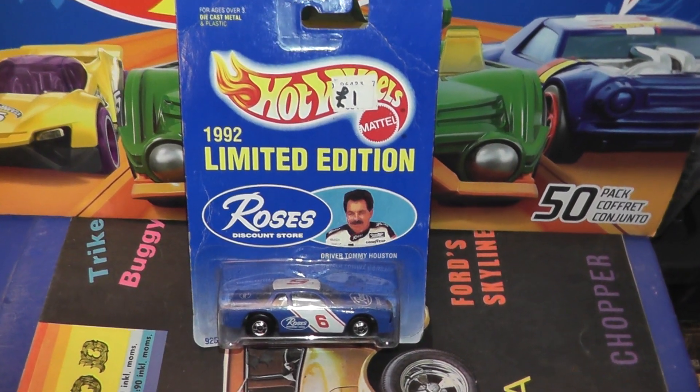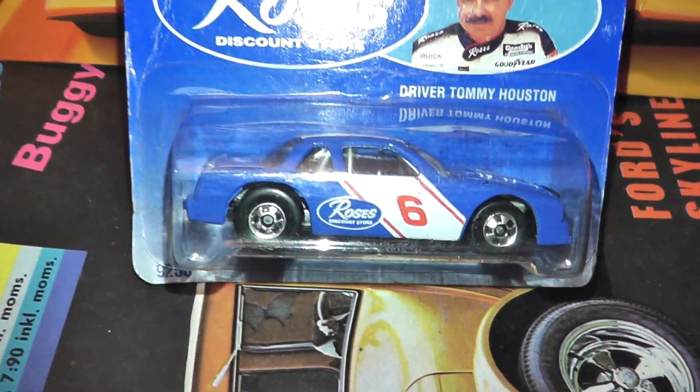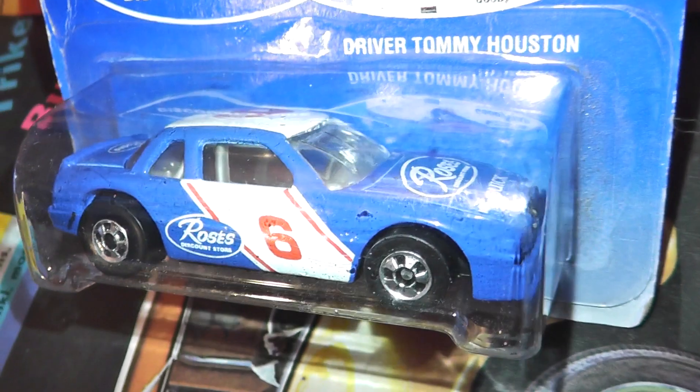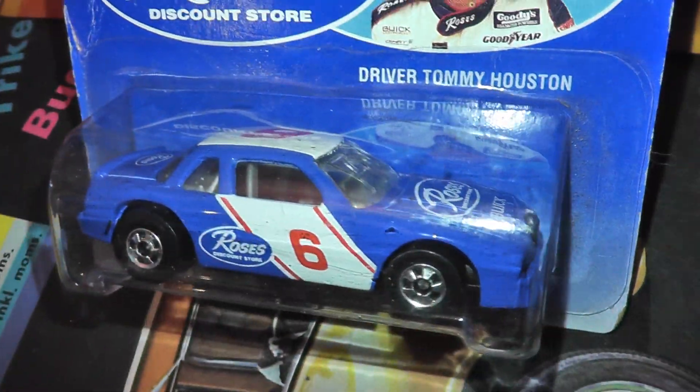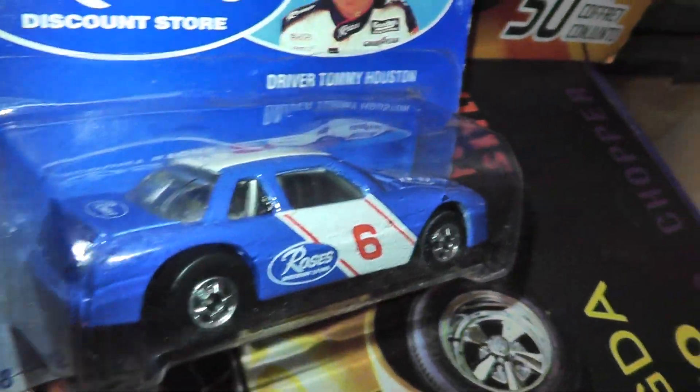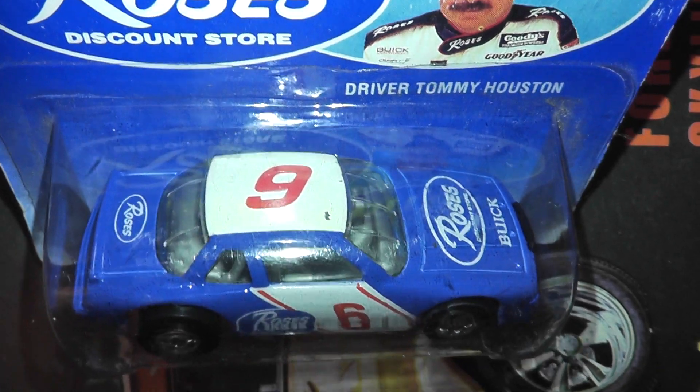Introduced in 1991 with a production run through to 1997, this is the Buick Stocker. This one is the 1992 release for Rose's department store as a promo, depicting Tommy Hudson's race car from the Blackwall era of Hot Wheels.